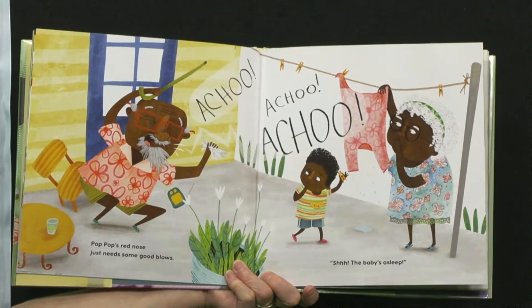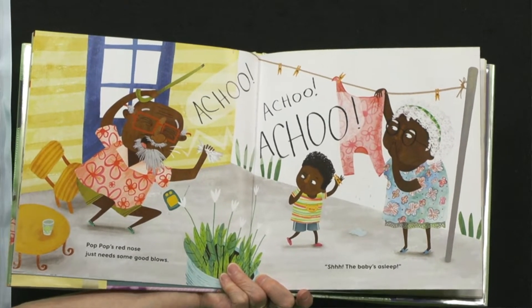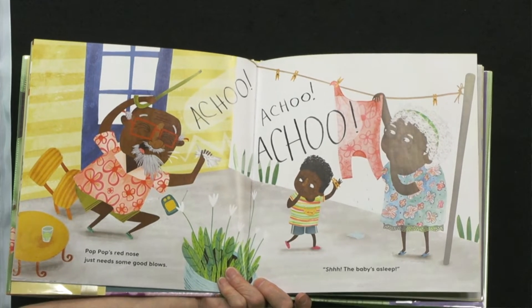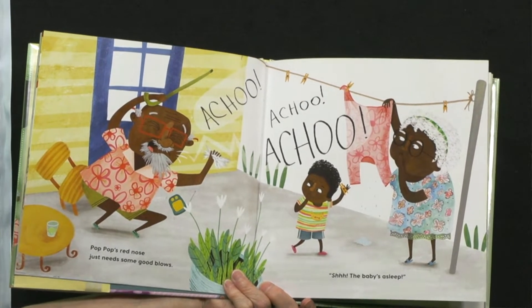Pop Pop's red nose just needs some good blows. Achoo! Achoo! Achoo! Achoo! Shhh! The baby's asleep.